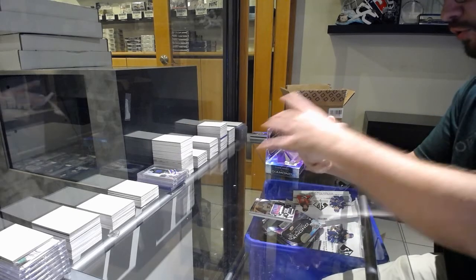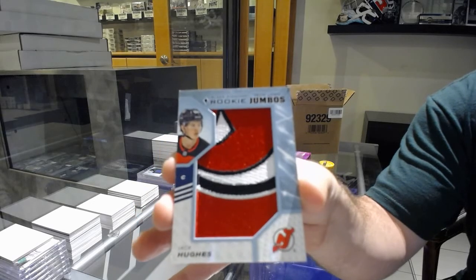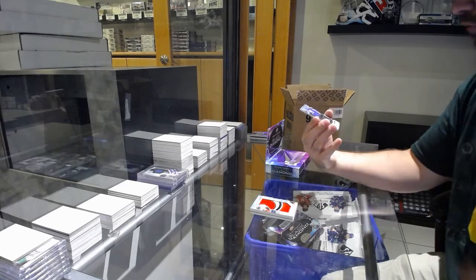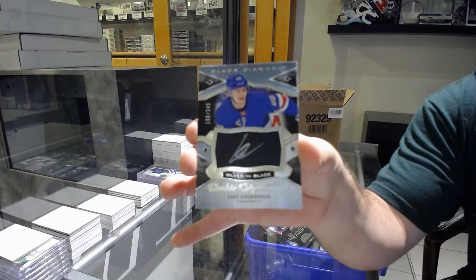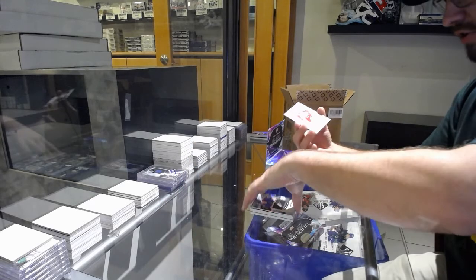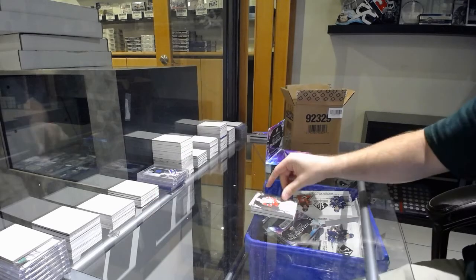For the New Jersey Devils, team logo jumbos Jack Hughes — top right corner is a bit dinged, but there you go, Jack Hughes. For the Rangers, silver on black auto, 249, Leas Anderson — that was last year's diamond too. And a $3.99 Rookie Gems Phillip Zedina for the Red Wings.